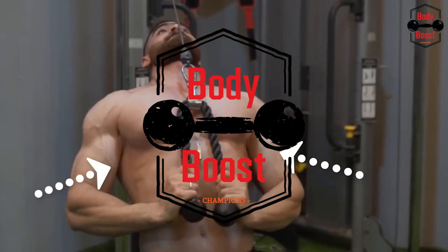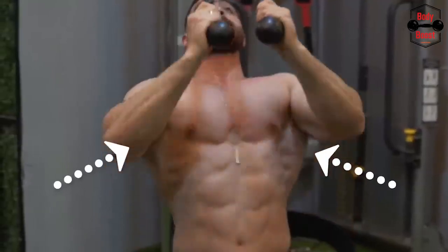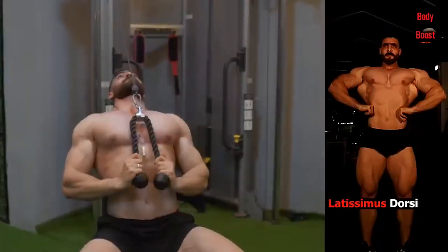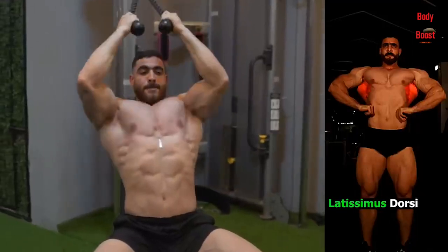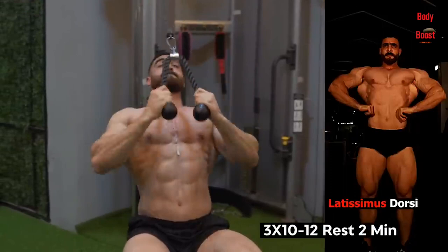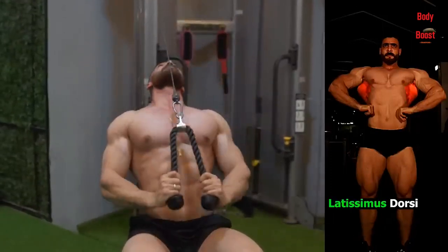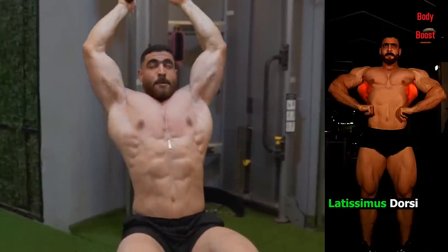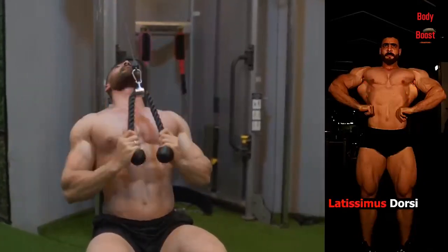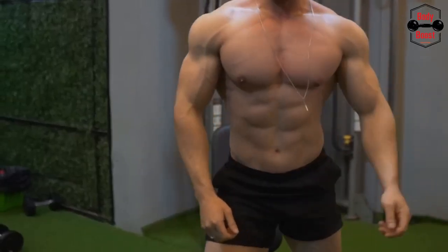Hey everyone, it's Body Boost, and I'm back with another video to help you take your fitness to the next level. Today, we're going to be focusing on one of the most important muscle groups in the body, the lats. If you want to build a strong, powerful back and achieve that V-shaped physique, then you're going to love this video. We'll be showing you the best exercises to help you build big, defined lats, and providing tips on how to perform them with proper form and technique.